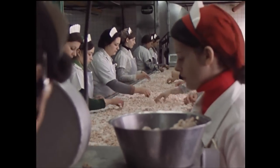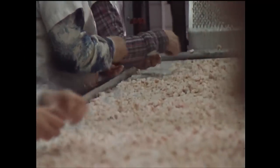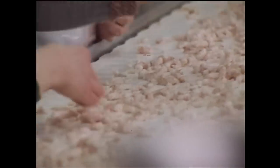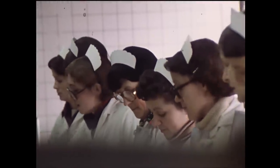We have 30 ladies there, and their job is to pick off any excess shell that might go out on the conveyor, plus any other foreign material. As the shrimp drop off the end of the inspection belt, they're conveyed to a brine tank. This is a 17% salt solution, and this is the last process before the shrimp itself goes to the freezers.